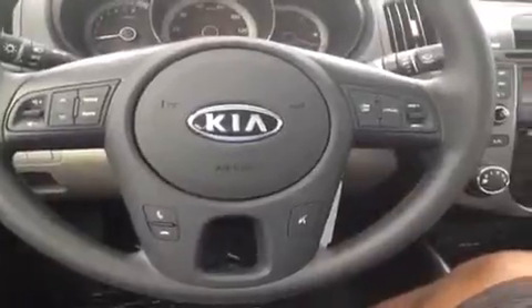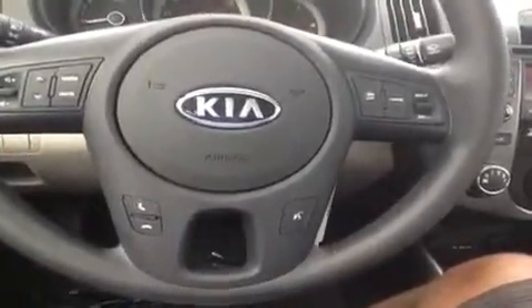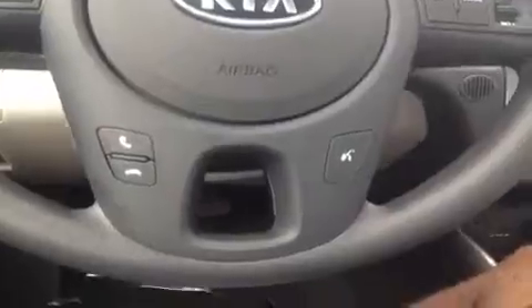Here we have the steering wheel-mounted stereo, phone, and talk controls, as well as cruise. Phone and talk are associated with the Bluetooth sound system built right in to help keep your hands on the wheel as you drive, because safety comes first.